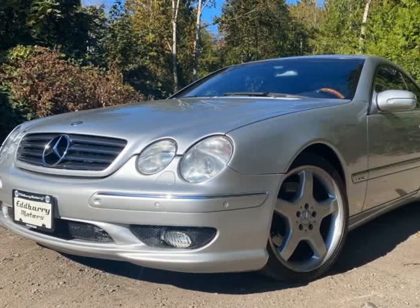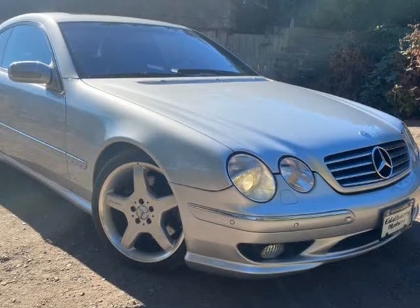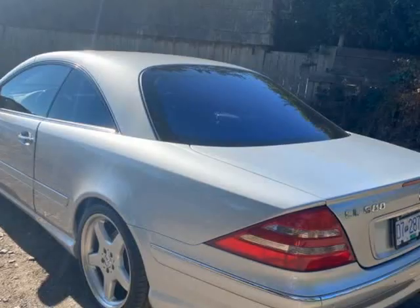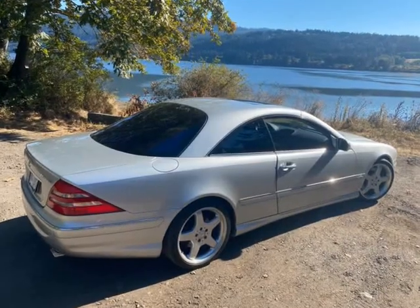This 2001 Mercedes CL600 is brought to you by Ed Barrie Motors. Cruise in sumptuous style in this super low kilometer Mercedes-Benz Coupe. This C215 is the epitome of luxury.